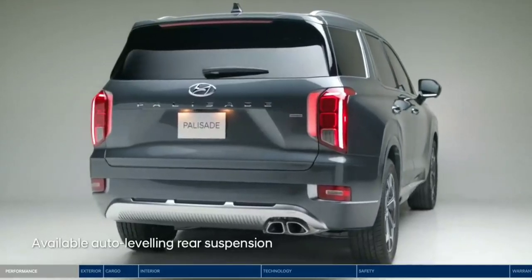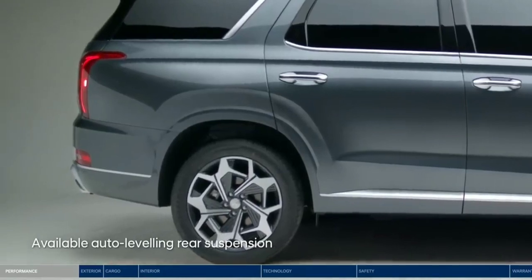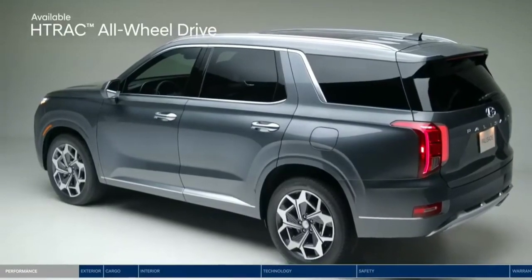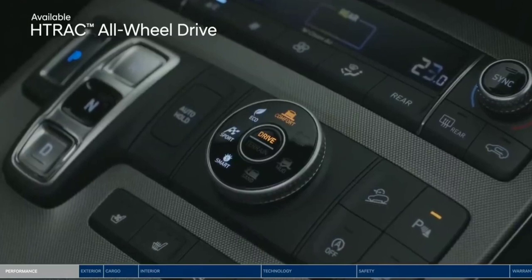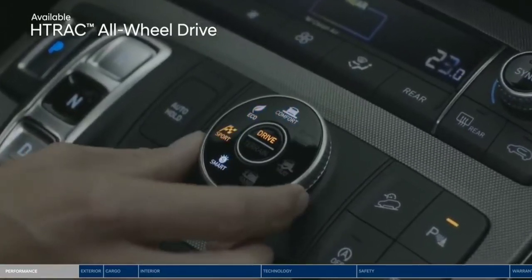The auto-leveling rear suspension will automatically adjust the Palisade to maintain a consistent ride height level when you are carrying heavy loads. Drive with confidence with the H-TRAC all-wheel drive system. Choose between 4 drive modes that adjust the traction distribution: Comfort, Eco, Sport, or Smart.